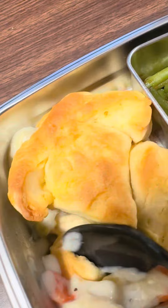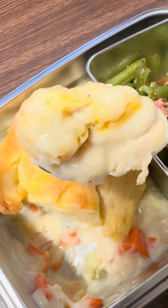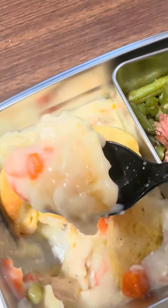Let's take a drumstick first. Get some of that creamy pot pie-ness — ooh, some chicken! Yes. Let's get another bite, get that big bite of chicken right there to the side. Get some peas, get some carrots — everything.